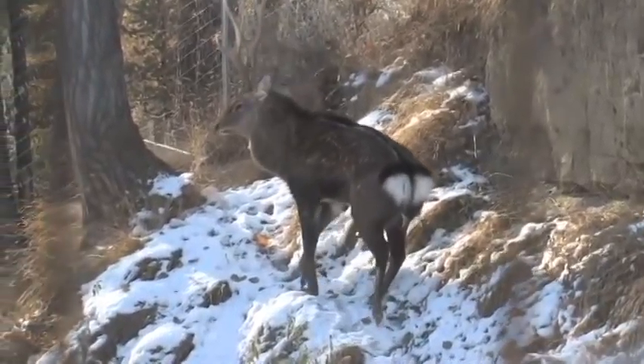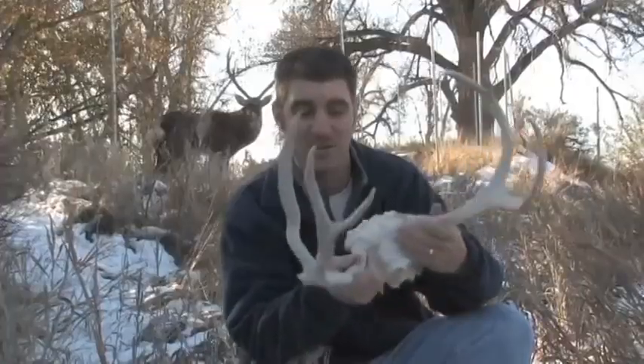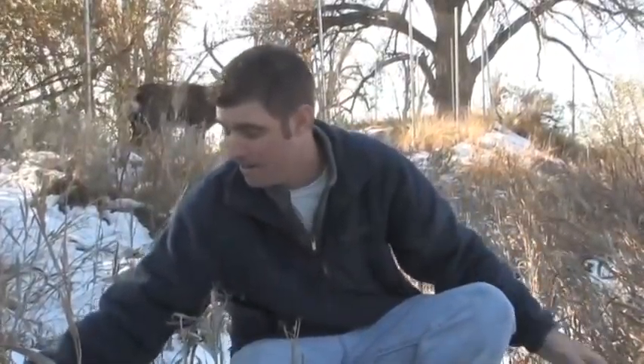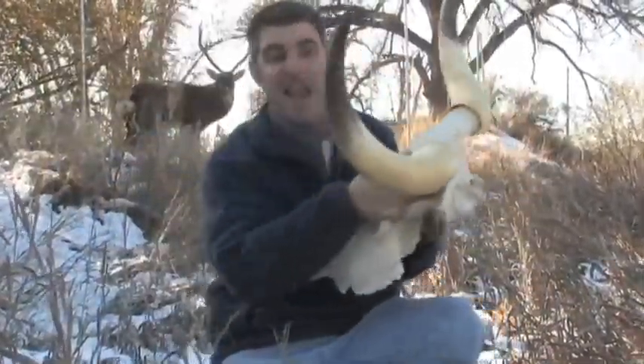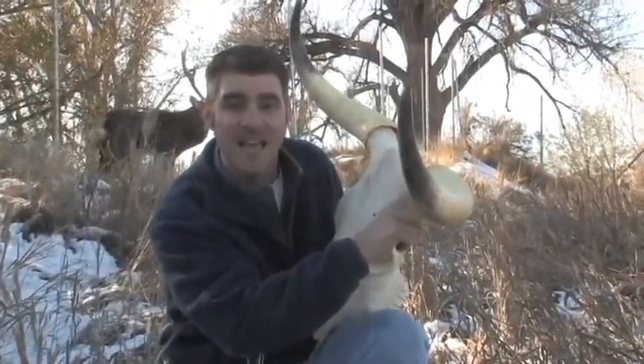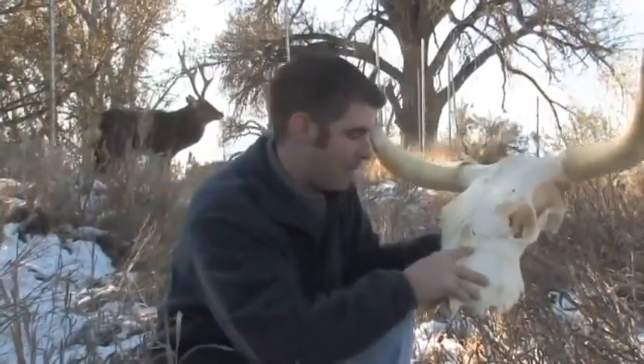He'll lose those antlers later on in the winter — they'll actually fall off, and that's what makes them antlers. Some animals have horns instead, like the bison you may have seen in Yellowstone National Park. Horns are actually part of the skull, so they don't fall off — they stay on the animal's head its entire life.